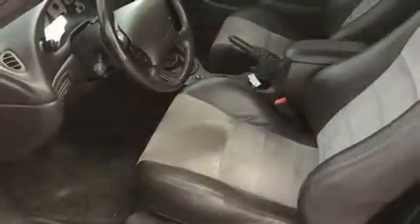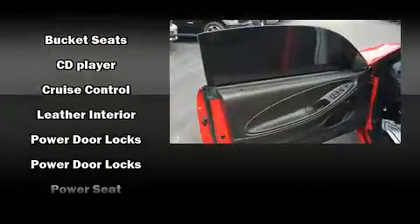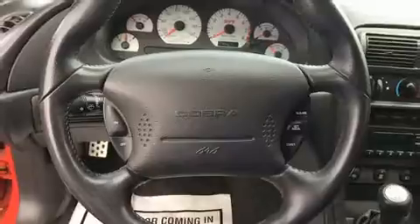Audio features include a CD player with AM/FM radio and eight speakers, enhancing the audio experience throughout the interior. Ford ensures the safety and security of its passengers with equipment such as dual front impact airbags, traction control, a panic alarm, and four-wheel disc brakes with ABS.